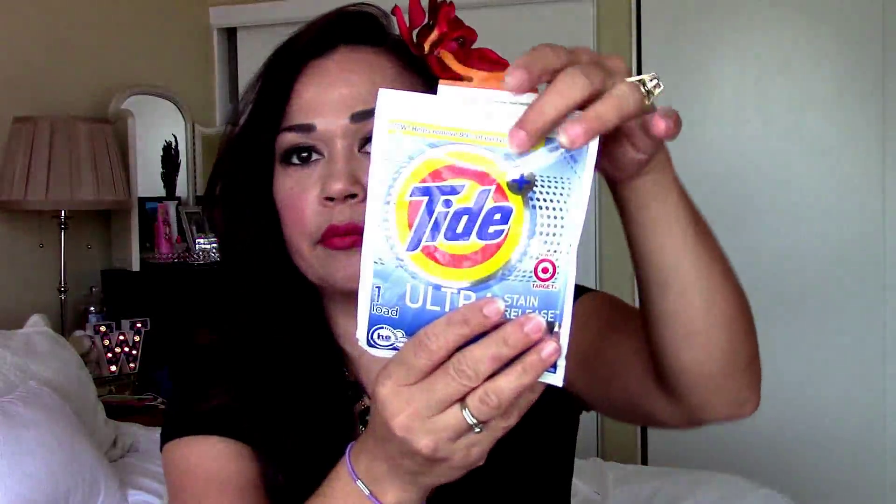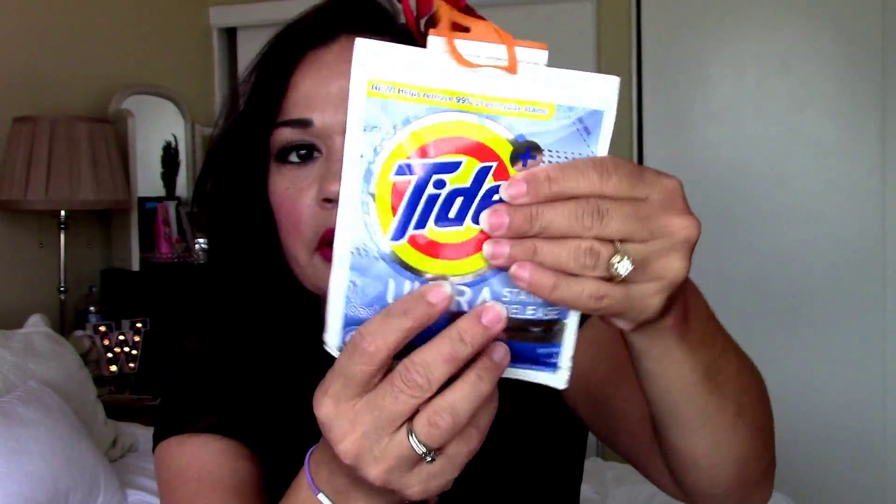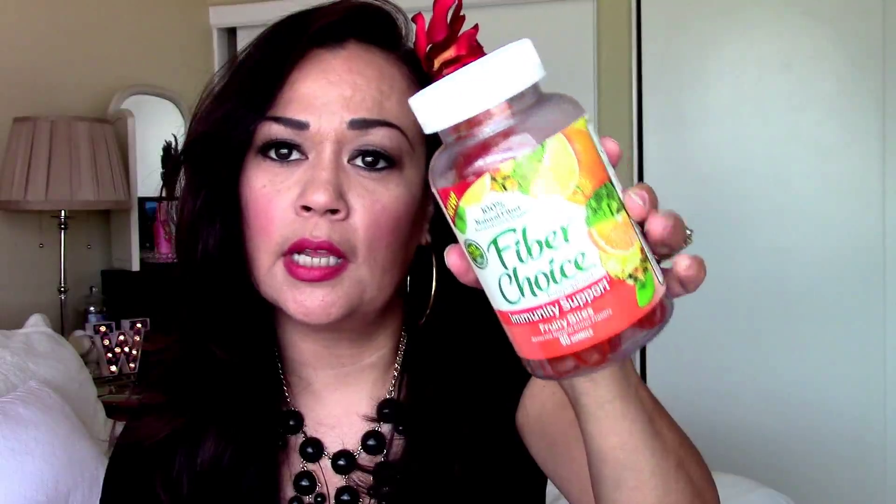I also got this Tide Ultra Stain Release sample that I'm gonna go ahead and try out and see if I like it. I got a full size of the Fiber Choice Immunity Fruit Bites — so that's good if you're having regularity issues. I love anything gummy so I'm gonna give these a go. It has 100% natural fiber found in fruits and veggies, so I'll go ahead and try that out.